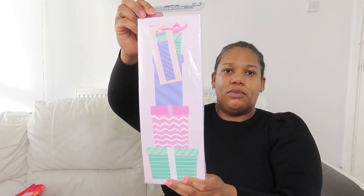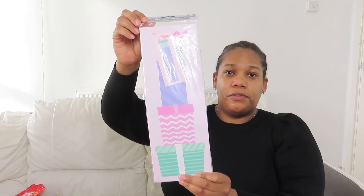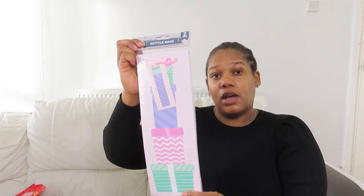That's it for the sweets and chocolates. I also picked up this wine bottle bag — also 50p — and you get a pack of two, which is a great deal. That works out at 25p each!